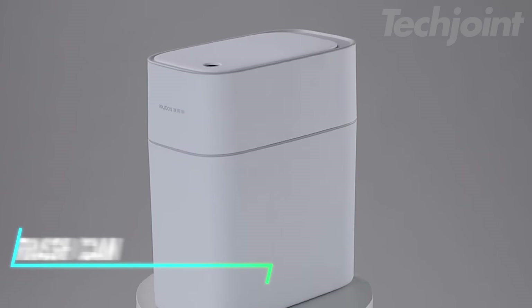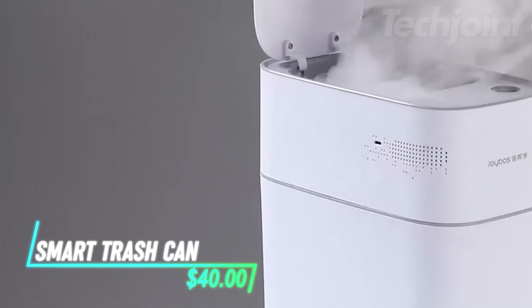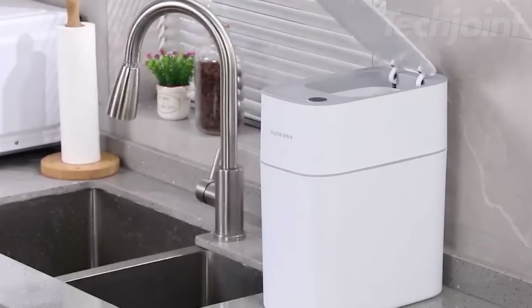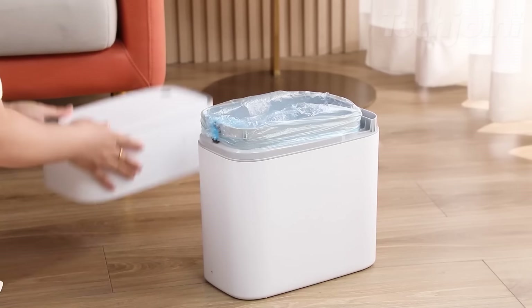Tired of dealing with messy trash bags and overflowing bins? This smart trash can uses innovative vacuum technology to keep your trash contained and your kitchen smelling fresh. Its automatic sensor opens the lid when you approach, and the vacuum system compresses the trash, reducing the need for frequent bag changes.